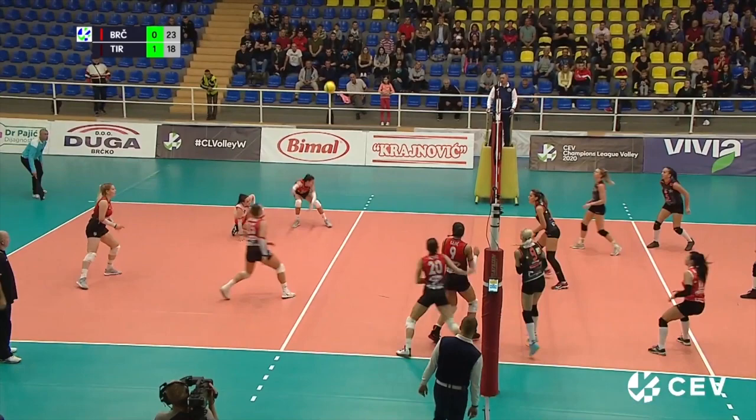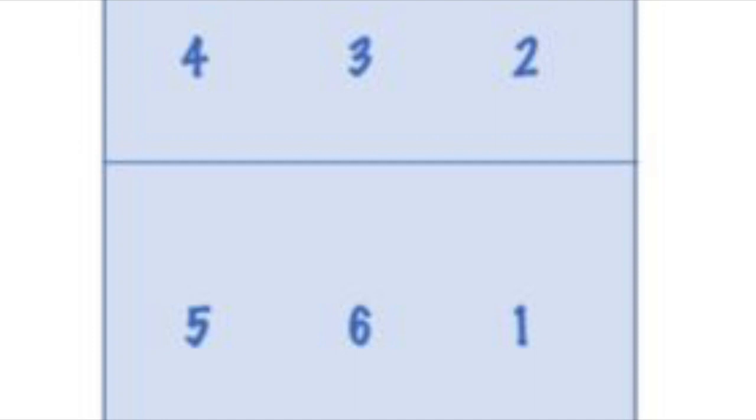Each player has a position that they perform during the game. They are numbered. As we mentioned before, there are 6 players on the court. If you are facing the net, the positions of the players are 1, 2, 3, 4, 5, and 6. As you can see, positions of players are placed counterclockwise, and the movement of the players when they have to rotate is clockwise.